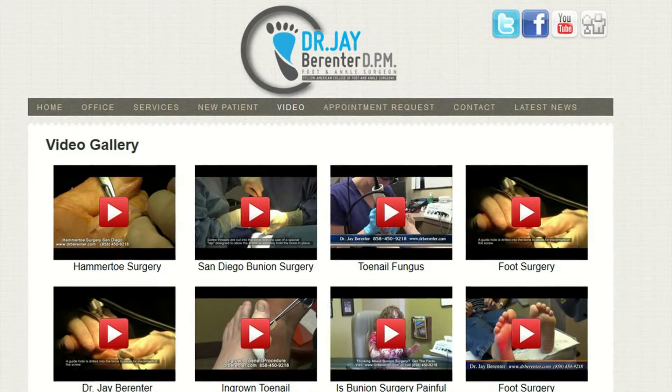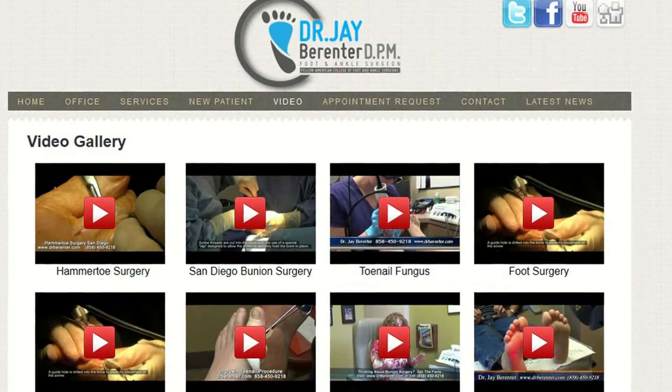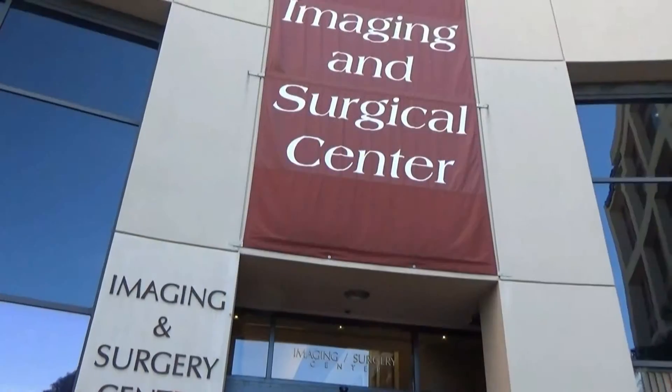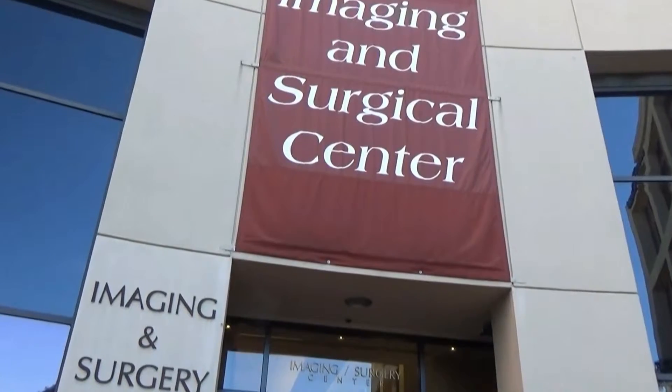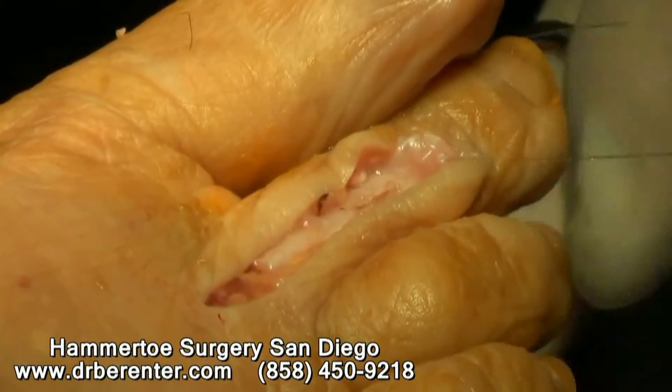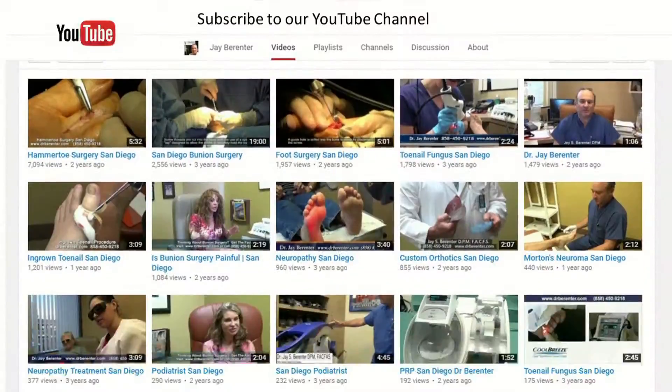What we'd like to give you today is a whole series of videos to help you in the process of seeing what's involved in foot surgery. From the office visit here with my staff, to the actual day of surgery involving the surgery center here at Scripps Memorial Hospital in La Jolla, to the actual video footage of some of our surgeries that we perform involving bunions, hammer toes, and joint replacement surgery.